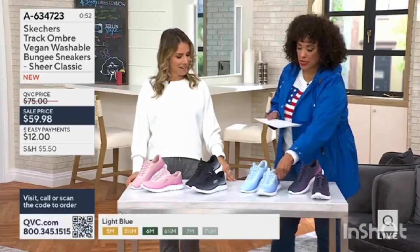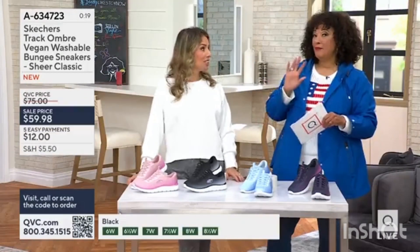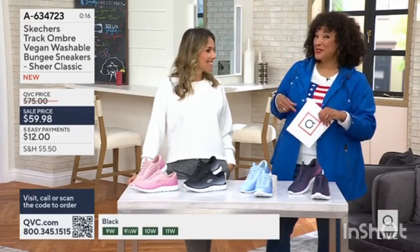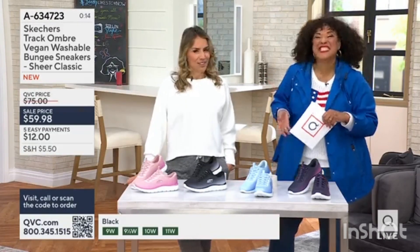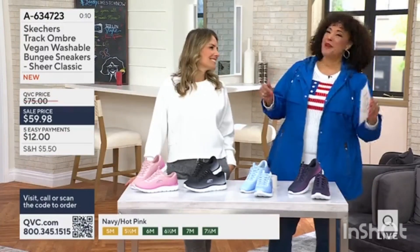We're giving you a presentation this morning in AM style. It's over $30 — and that's a sale price. Wow, that's good. And because we've got our Reveal the Deals happening this weekend, everything's five easy pays. I love that. That's what we call fashion math — $12.